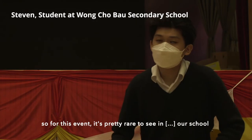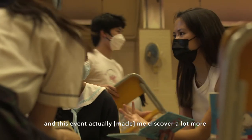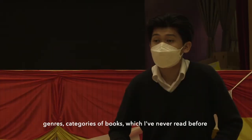For this event, it's pretty rare to see between our school. And the event actually makes me discover a lot more diverse categories of books which I never read before.